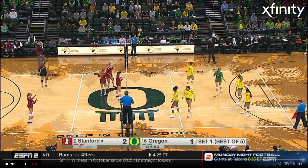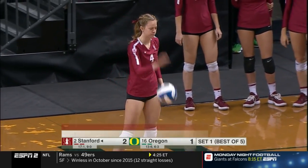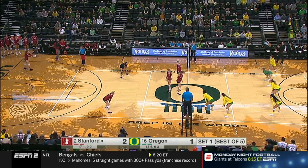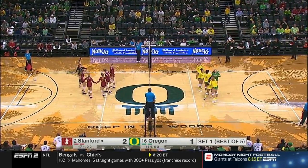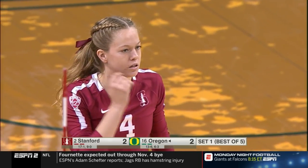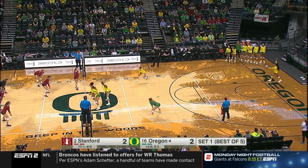Stanford takes a 2-1 lead — what a smart shot right there by Holly Campbell, going for the deep corner when that defender releases forward. Smart players know that deep corner is vulnerable. McClure back to serve. She's a key factor — Kevin Hambly told us — in their success. A service error, side out Oregon, we're tied at two. McClure, a sophomore who doesn't get a lot of headlines, but she does so many things well, and when she plays well Stanford is pretty much untouchable.